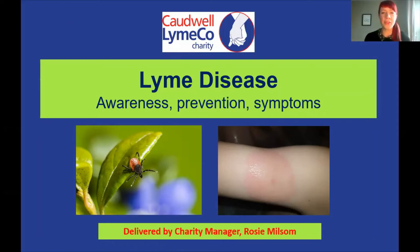Hi there and thank you for taking the time to come and watch this talk on Lyme disease. My name is Rosie Milsom, I'm Charity Manager at Caldwell Lyme Co and I'm here today to tell you a little bit about Lyme disease — what it is, how to prevent getting it, how to spot the symptoms, and what to do if you think you might have Lyme disease.